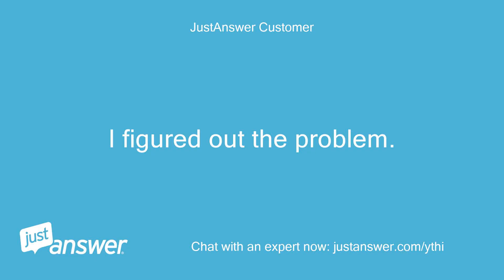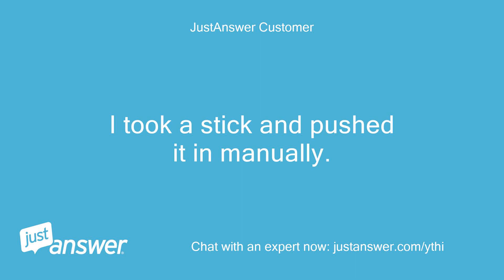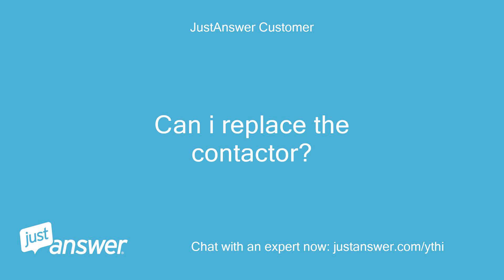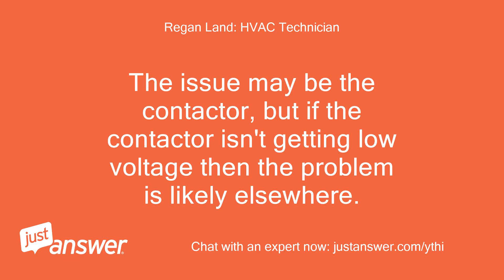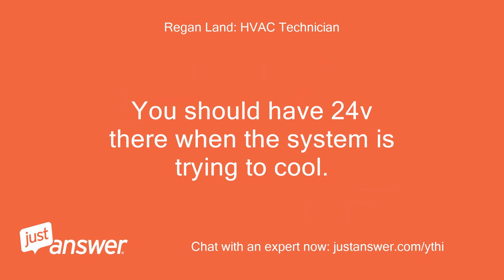I figured out the problem — the contactor does not engage. I took a stick and pushed it in manually and it fired up immediately. Can I replace the contactor, or what should I do to fix this? The issue may be the contactor, but if it isn't getting low voltage then the problem is likely elsewhere. Can you turn the AC on and test volts AC between the red and white thermostat wires outside? You should have 24V there when the system is trying to cool.